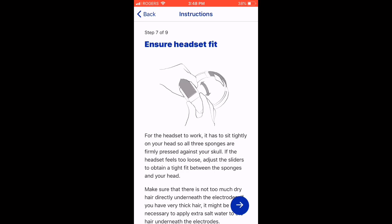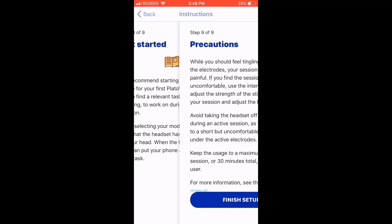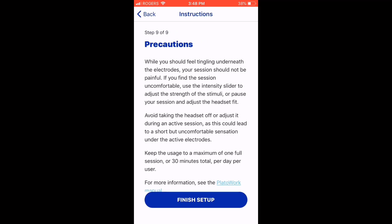Ensure the headset fits tightly on your head. Step eight is get started — it's recommended to begin with learn mode for your first Plato Work experience. Try to find a relevant task related to learning to work on during the first session. Step nine covers precautions: while you should feel tingling underneath the electrodes, your session should not be painful. If it's uncomfortable, use the intensity slider to adjust the strength of the stimuli or pause and adjust the headset fit.